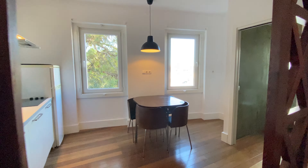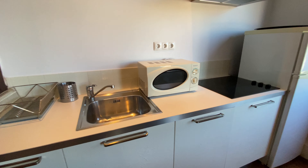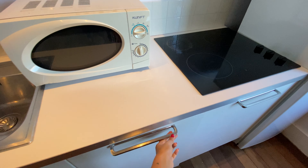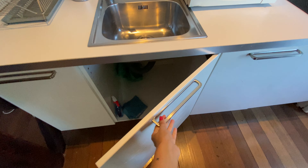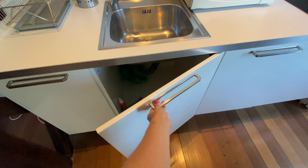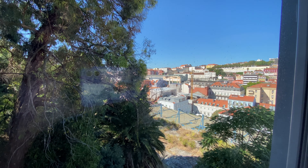And then over here we're gonna find the kitchen. We have a microwave, a stove. Down here you're gonna have some cupboards, storage space, and you have a fridge and a freezer. And here we're gonna have a dining table for four and this big window with a really nice view.